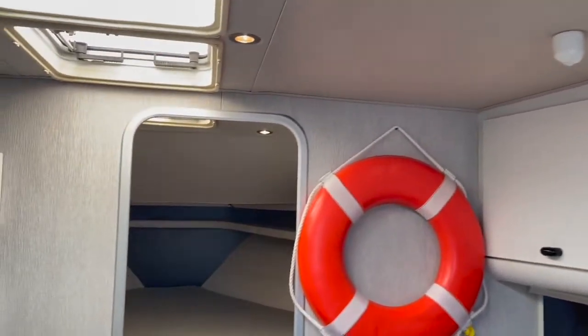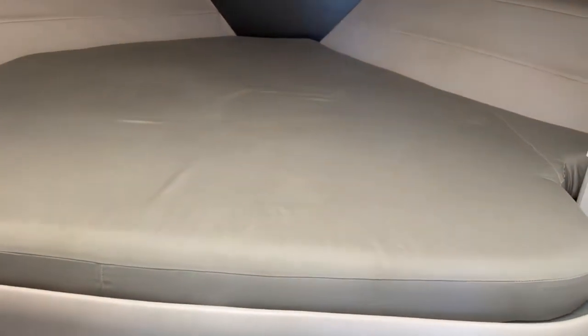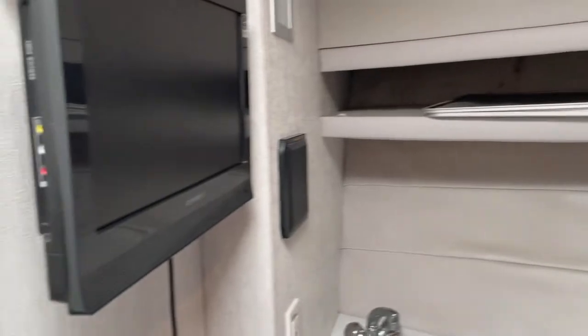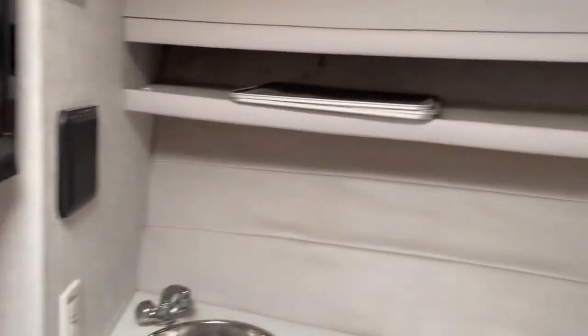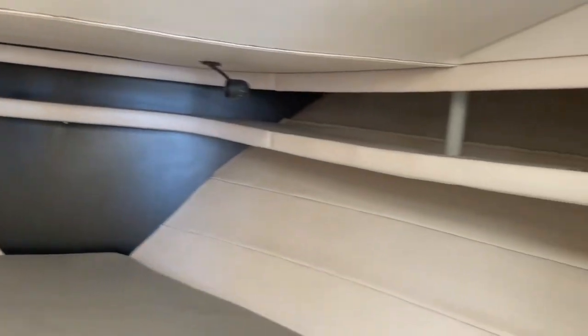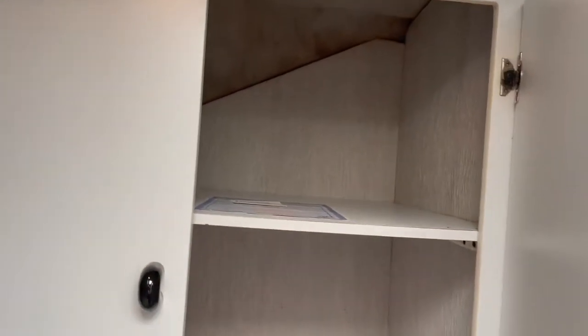As you move forward, you have a pretty large V-berth, which is mostly your whole sleeping area. It does have a TV and a sink. If you look over to starboard, there is a hanging locker, and then shelves right next to it which are pretty deep.